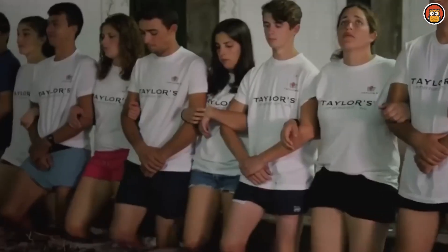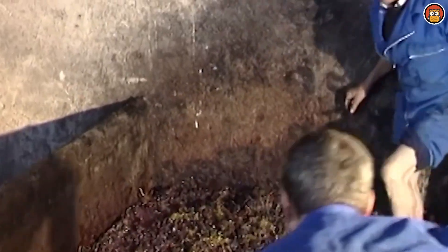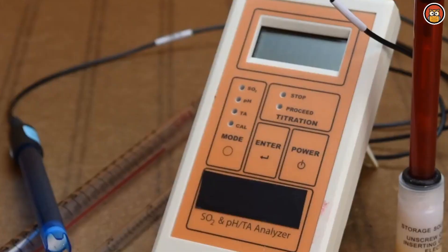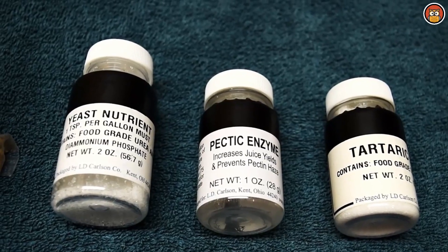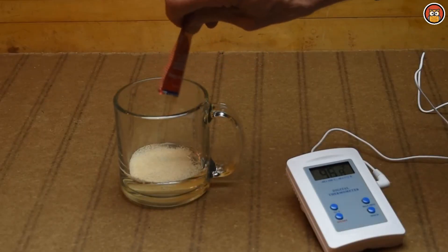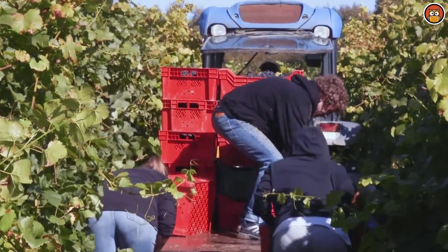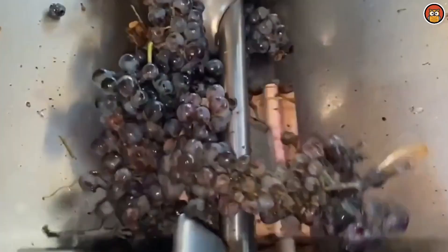But we're getting ahead of ourselves. Let's start at the beginning: grape selection. The winemaking process begins with the careful selection of grapes. The choice of grape variety depends on the type of wine desired, as different grapes contribute unique flavors, aromas, and characteristics. Factors such as climate, soil composition, and vineyard location also play crucial roles in grape selection.